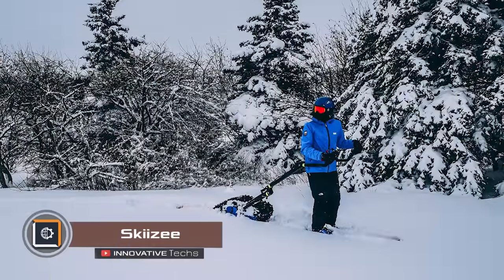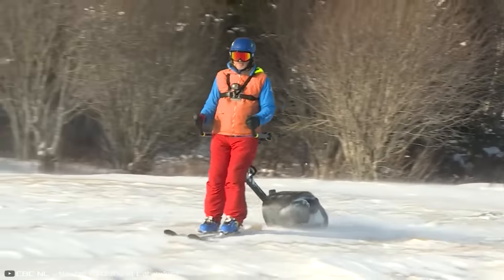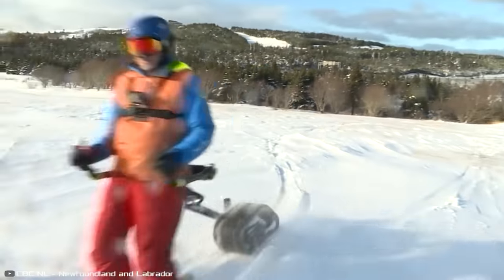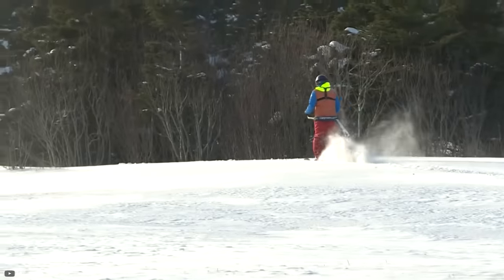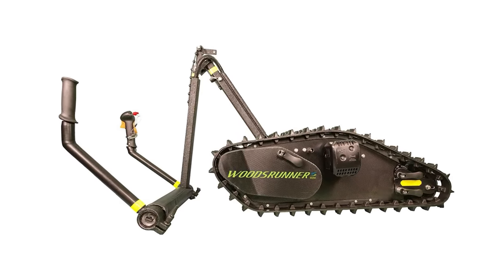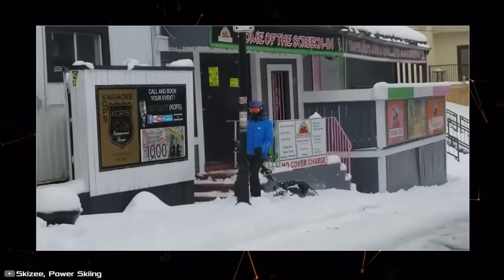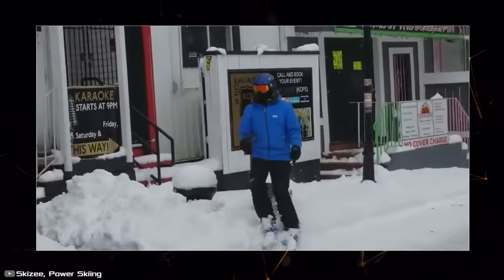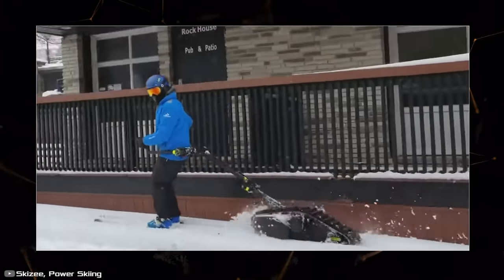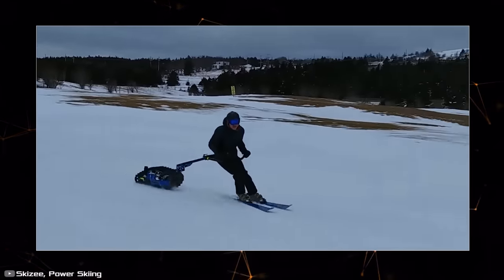Skizy is an off-road vehicle for skiers designed by engineer Jim Medgement. It aims to solve the tiring process of going uphill or on flat terrain, making way for the fun downhill skiing all skiers love. This device consists of a body housing a 10.5hp engine, a wide track, and a handlebar with control buttons. Its simple design allows for easy repairs even in remote areas, crucial for those who love skiing in secluded slopes. It weighs 115 pounds and reaches speeds of up to 25 miles per hour.